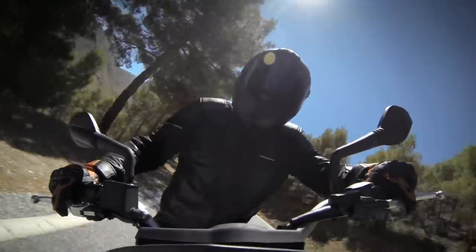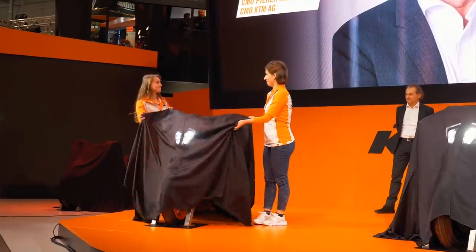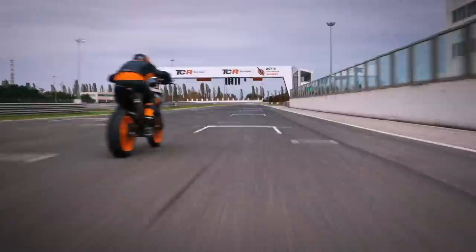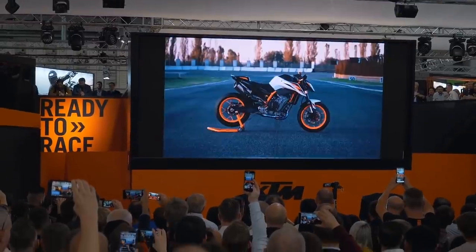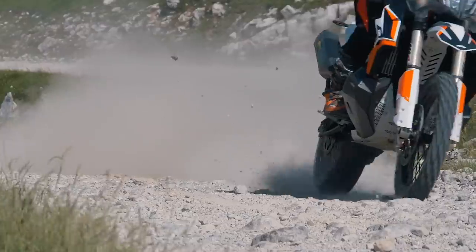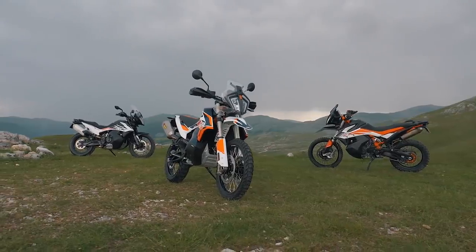KTM already announced a bigger update to the 790 Duke in the 890 Duke R at Eicma, and the extra capacity was good for an additional 18 horsepower, producing 121 peak. So if the 890 Adventure range materialises, it ought to be a safe assumption that it will take the 790 Adventure's 95 horsepower and push it to well over 100.